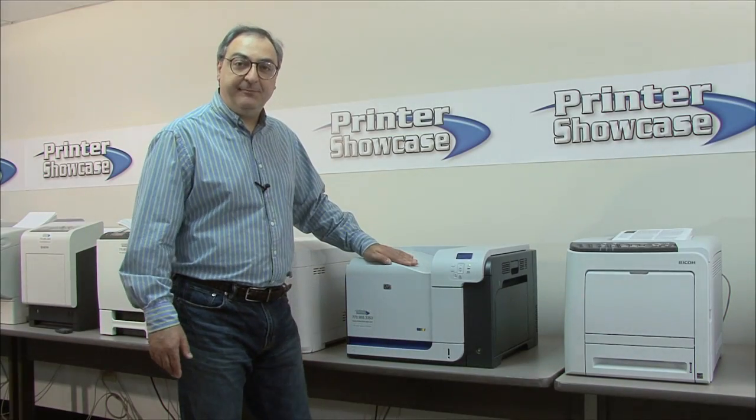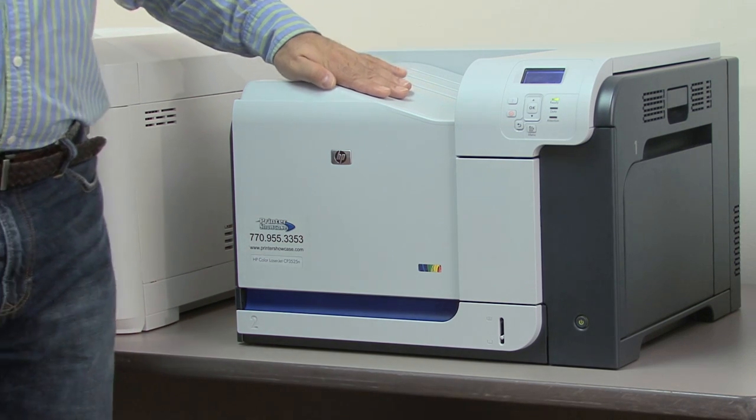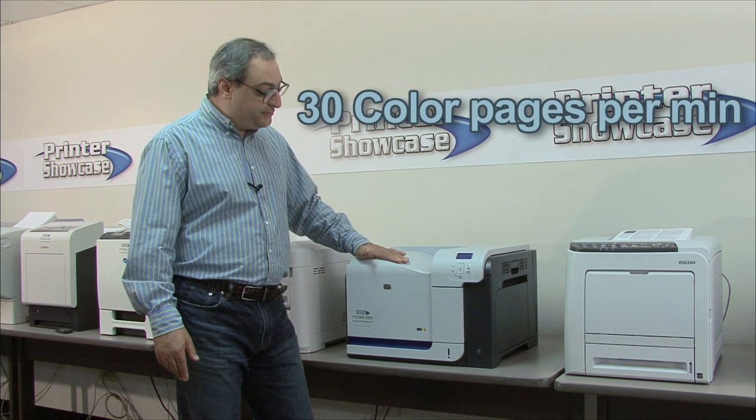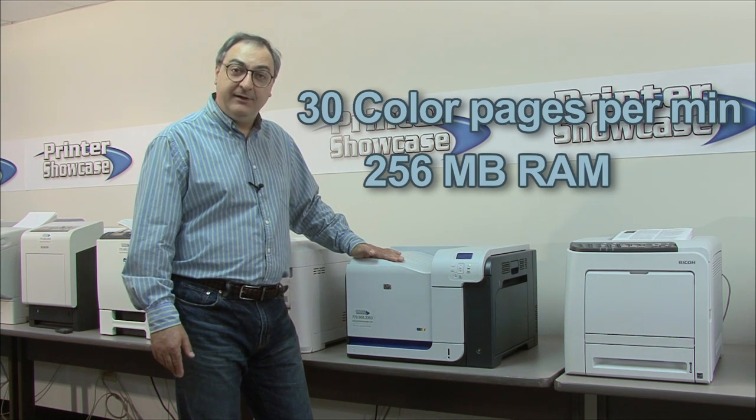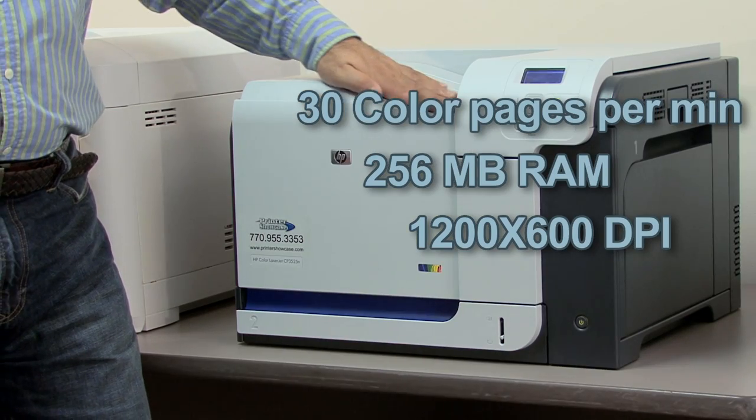This is the HP CP3525N. This color laser printer is network ready, can print up to 30 pages per minute black and white or color, has 256 megabytes of RAM, and can print up to 1200 by 600 DPI for really good print quality.